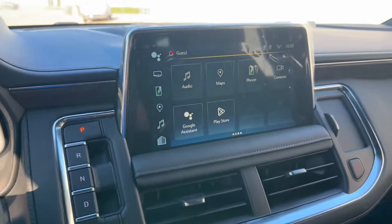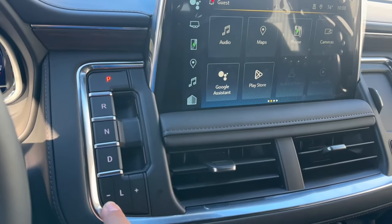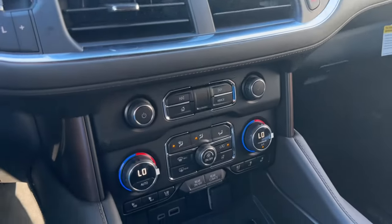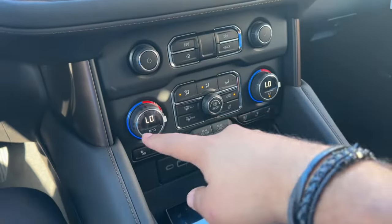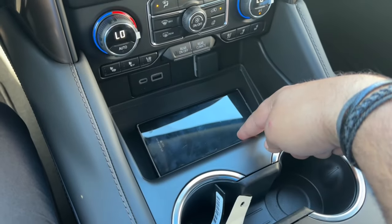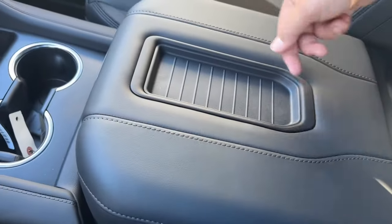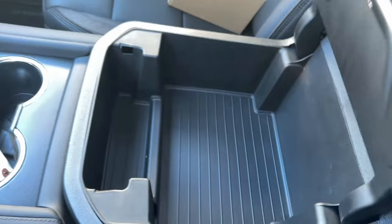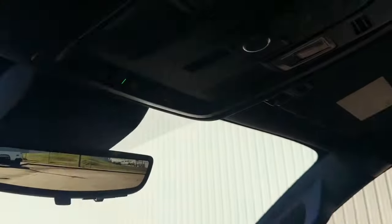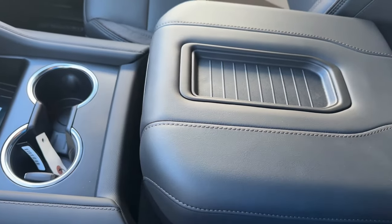Coming to the center, you have the 10-inch screen, a 10-speed automatic transmission selector, two air vents, hazard lights, small storage, and right underneath, the radio controls and dual-zone climate controls with heated and ventilated seats. You also have a wireless charging pad, USB-C port, 12-volt power outlet, two cup holders, a phone slot, and a deep center storage compartment. If you press the button, the center console slides rearward to reveal secret storage.